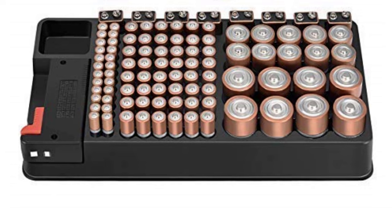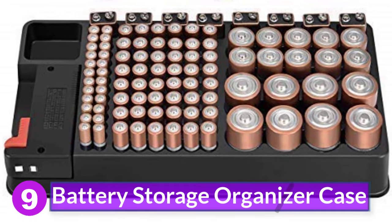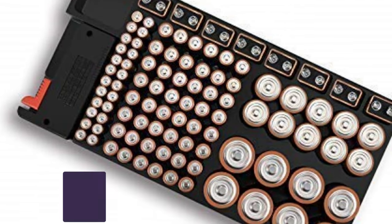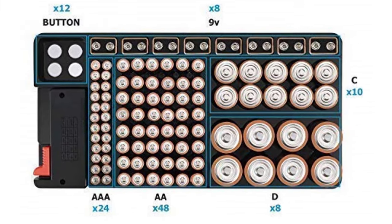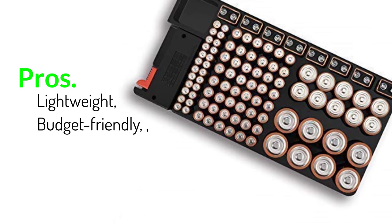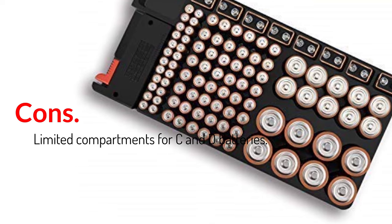Number 9: Battery Storage Organizer Case. This organizer fits all your battery needs from AAA all the way to 9V, with capacity for up to 110 batteries. It comes with a battery tester that can be easily adjusted for any type of battery, and you have the option of wall mount installation or sliding it into a drawer. Pros: lightweight, budget-friendly, battery tester included. Cons: limited compartments for C and D batteries.